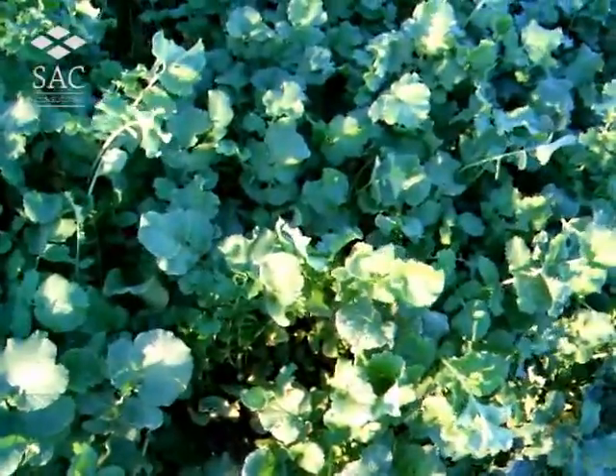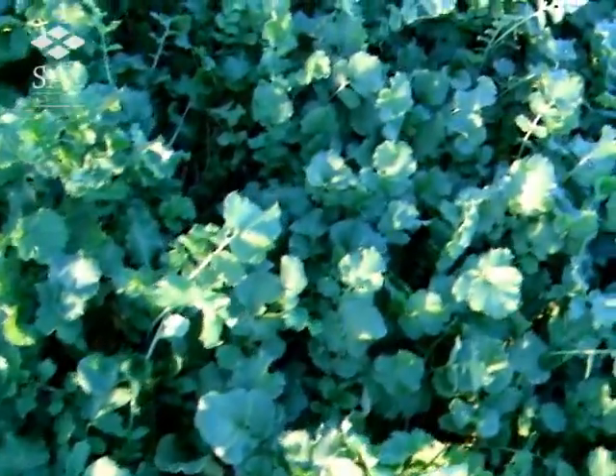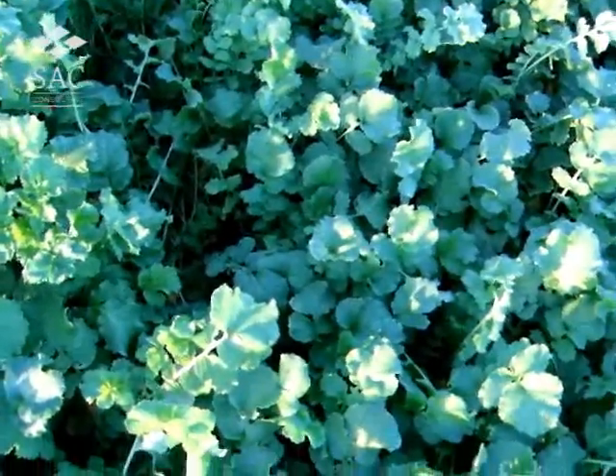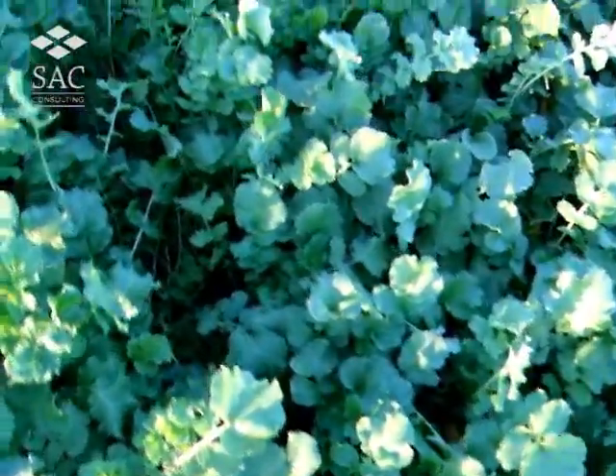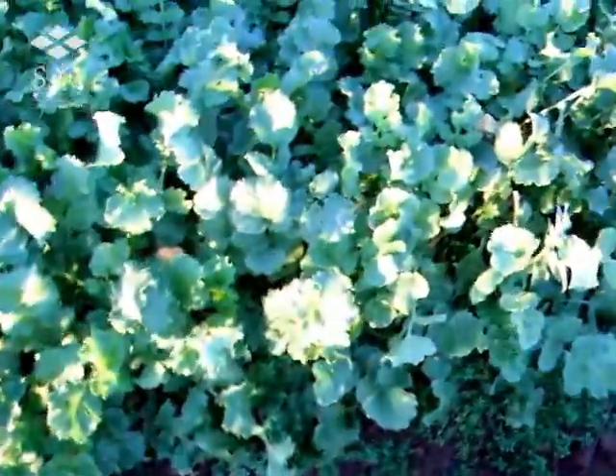This is fodder radish sown at 20 kilos a hectare. Good coverage — the height is 30 to 40 centimetres across the three plots which are sown at different rates. We're moving into 15 kilos a hectare and then down to 10. There's still good coverage.